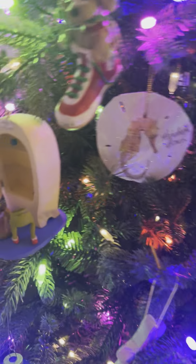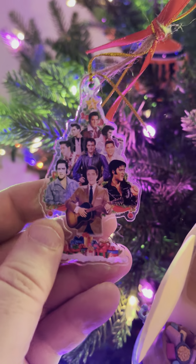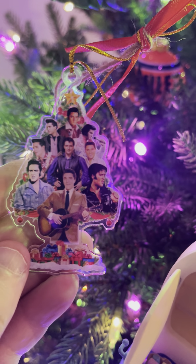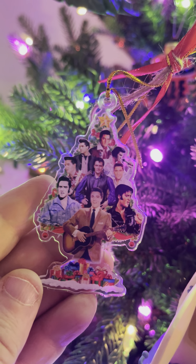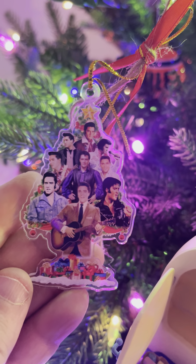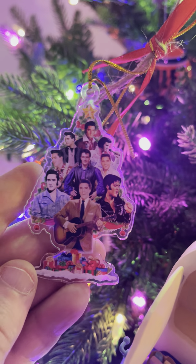And then over on this side, this is the first one that I received, and this one's really, really cool. Different shots of Elvis from the 68 Special, Blue Hawaii, Aloha, Elvis in the early 60s. How cool is that? Christmas tree and the gifts at the bottom, and, of course, several shots of our boy Elvis. Very cool indeed.